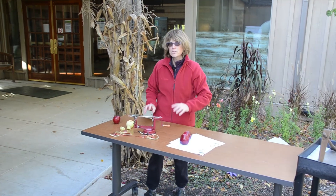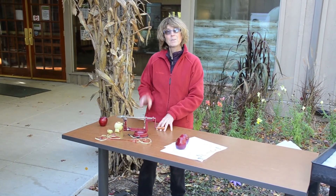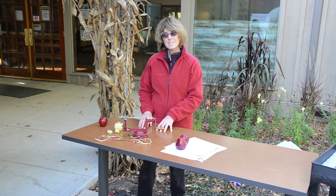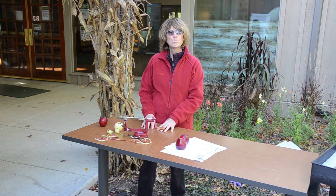So if you love apples, love apple pie and apple crisp, and you don't have one of these, put it on your Christmas list. Thanks for joining me today. I hope you get to enjoy lots of tasty apple treats this fall, and I'll see you again soon.